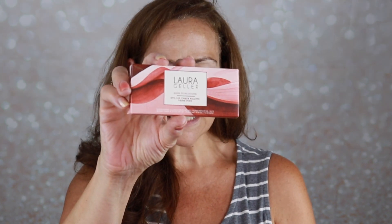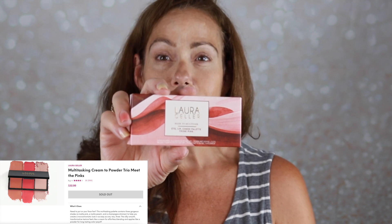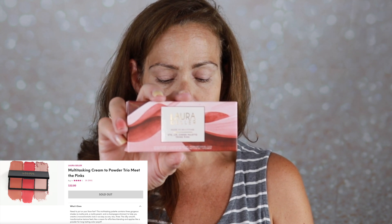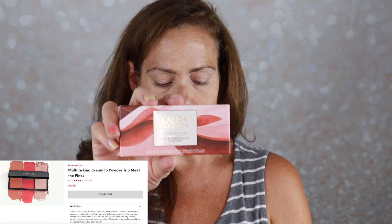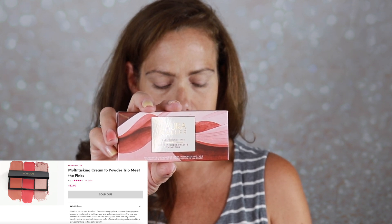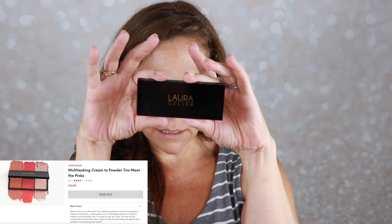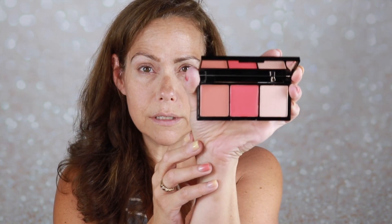Next we have the Multitasking Cream to Powder Trio in Meet the Pinks from Laura Geller, retails for $32. It's a multitasking palette containing three gorgeous shades: a matte pink, a matte peach, and a champagne shimmer to help you create a monochromatic look. Silky smooth, transformative texture — feels like a cream for effortless blending and applies like a powder for long-lasting color payoff. Very nice sleek packaging, I love black and gold. It's got a plastic cover. Let me go ahead and swatch it — they feel very creamy, though the highlight feels a little more powdery.